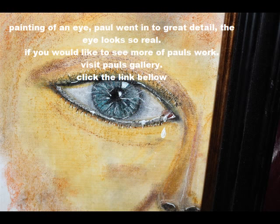If you would like to see more of Paul's work, visit Paul's Gallery. Click the link below.